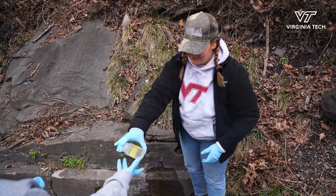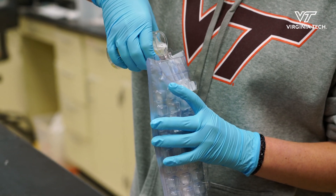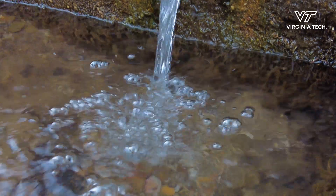Ideally, work like this illustrating the risks and also just the effort and the pervasiveness of needing to rely on sources like this will encourage more investment in centralized water infrastructure that meets health-based guidelines.